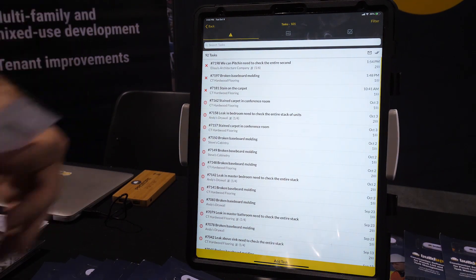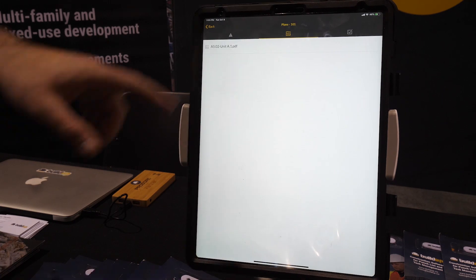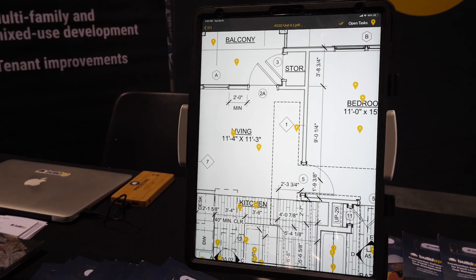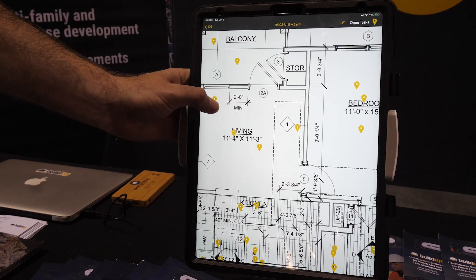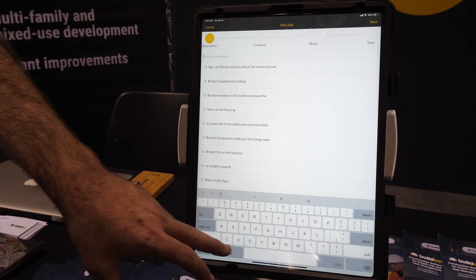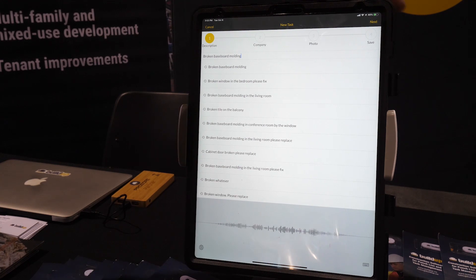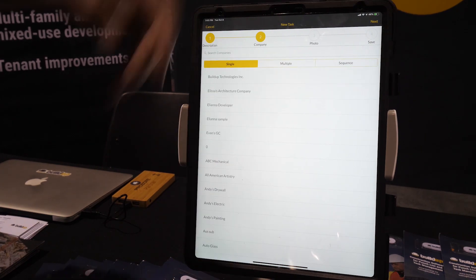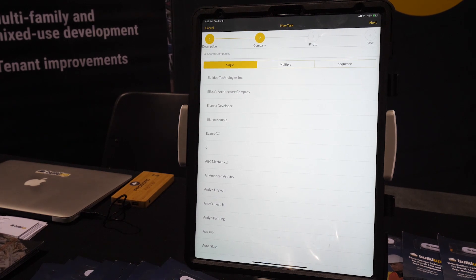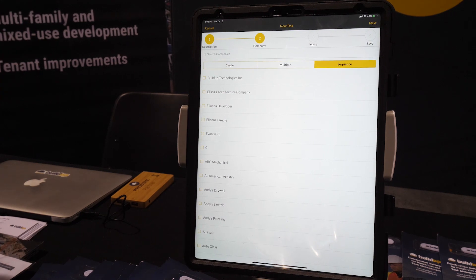We'll scan into the unit, then go ahead and add a task from the floor plans. We'll pull up the individual unit plan, zoom in to where we want to drop a pin, and drop a pin in the living room. Then we assign the task accordingly — for example, there's some broken baseboard molding. Sometimes you need more than one trade to complete a task, so we set up a sequence and build out an order of operations for who goes first, second, third, and so on.